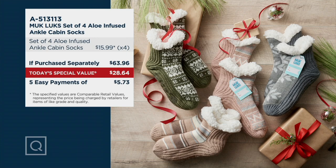You are paying $28.64 for four pairs of cabin socks that are aloe-infused and brand new. $5 and change gets them home on Easy Pay. So it's not 'should you' — it's 'you must.' Now you have to decide sizing, which is also very simple.